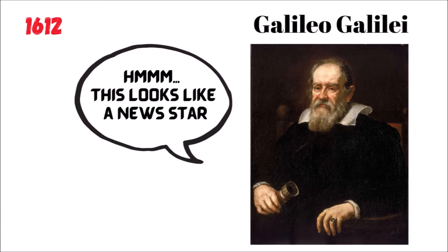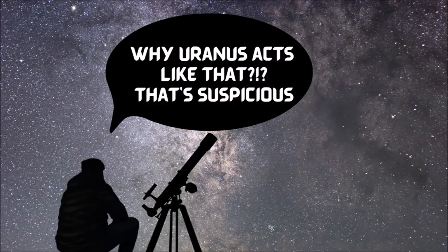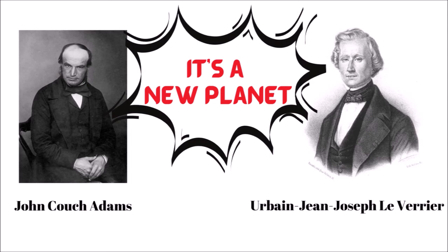How was Neptune discovered? It was first observed in 1612 by Galileo, who incorrectly recorded it as a fixed star. More than 200 years later, Neptune became the first planet located through mathematical predictions rather than direct observation. Astronomers were wondering why Uranus did not travel exactly as expected, and a French mathematician proposed it could be caused by the gravitational influence of an unknown planet. He calculated the position of that planet, and when he shared his prediction with a German astronomer, Neptune was found on the very first night of searching.